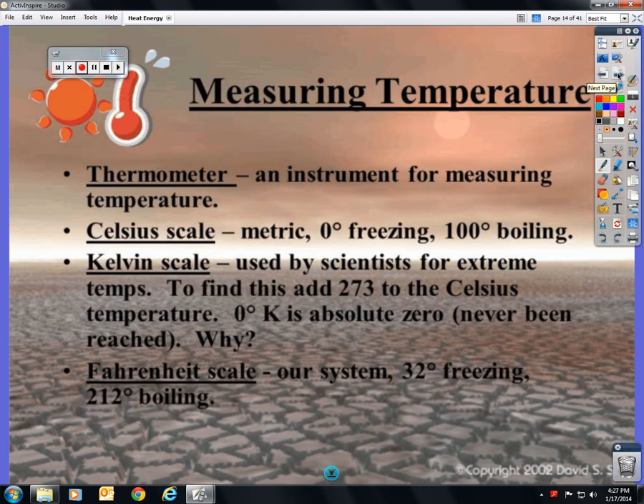Measuring temperature: we use a thermometer, and there are three scales. The Celsius scale, used in science — it's metric. Zero is freezing, one hundred is boiling. The Kelvin scale is used by scientists for extreme temperatures, such as outer space — the temperature of a star or Pluto. Zero degrees Kelvin is considered absolute zero, which has never been reached. In order to reach absolute zero, the atoms can no longer be moving — they would have to be perfectly still. So why could this not happen somewhere in outer space far from any heat source? See if you can answer that next class.